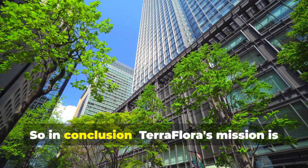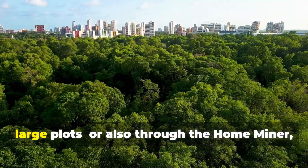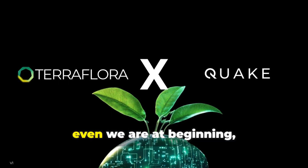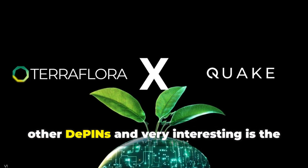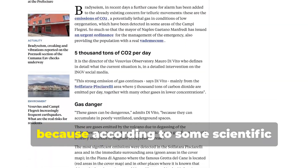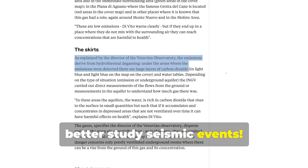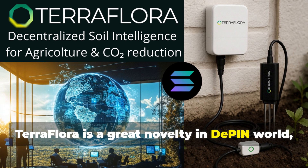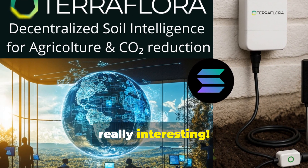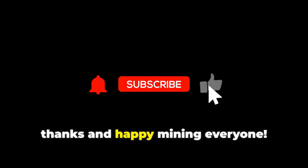In conclusion, TerraFlora's mission is to bring real soil intelligence on-chain, collected with the farmer miner if you have large plots, or also through the home miner, and create an entirely new income stream for agriculture. The project, even at the beginning, is already starting to collaborate with other DePINs — very interesting is the partnership with QuakeCore, another DePIN worth following, because according to scientific research, through the analysis of CO2 present in the soil, it's possible to better study seismic events. TerraFlora is a great novelty in the DePIN world, and I personally pre-ordered a home miner because I believe the project will be really interesting. I hope you enjoyed the video — like and subscribe to the channel. Thanks and happy mining everyone!